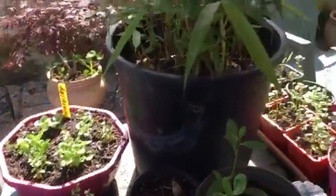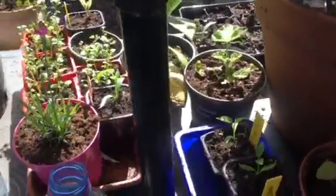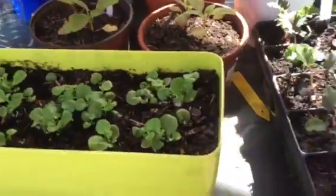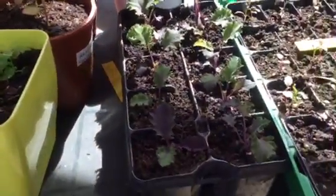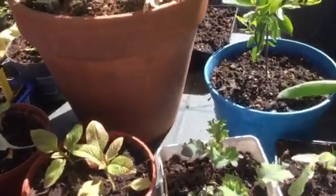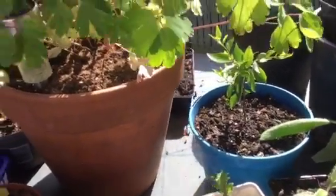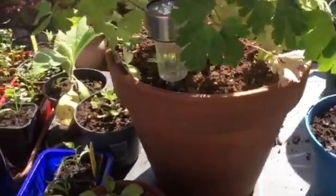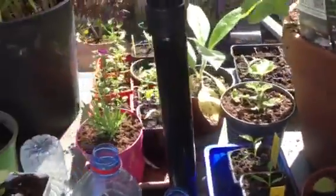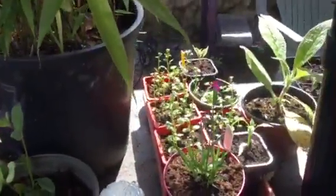So hopefully we'll manage to make a few bob for the coffers. My plants are a wee bit slower this year because my wee lean-to greenhouse had fallen apart at the beginning of the year, so they're a wee bit slower coming on. But the heat the past couple of days has made them come on great guns.